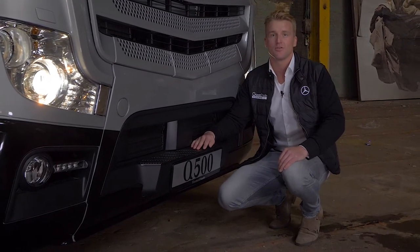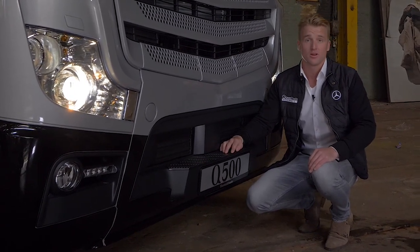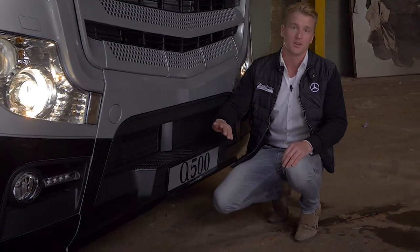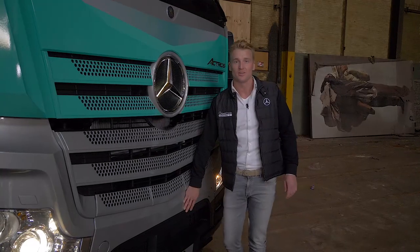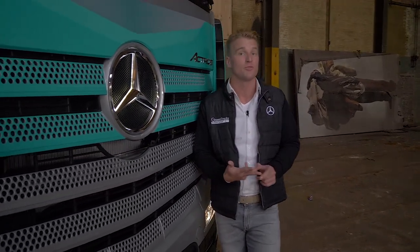Speciaal voor u hebben wij deze Silverstar Edition vertaald naar de Quote Edition. Een volle Actros gigaspace met alle denkbare opties. Om te beginnen: Active Brake Assist 4, welke reageert op stilstaande objecten, bewegende objecten, maar uiteraard sinds kort ook op fietsers en voetgangers.